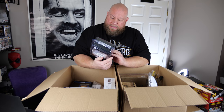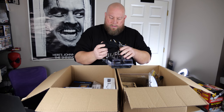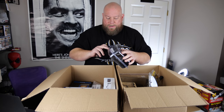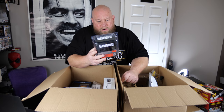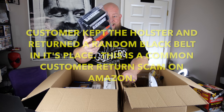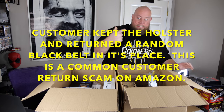Next is a Blackhawk Taser Duty holster, plain finish — but there's a problem. I don't see a holster in here, just what looks like a belt. Some holsters now are called sticky holsters, so I'm going to Google this later to make sure the belt isn't actually the holster. I'll have to research it and update that.